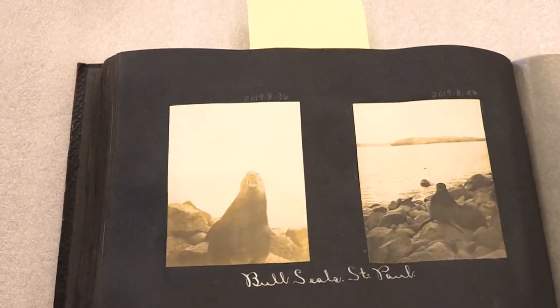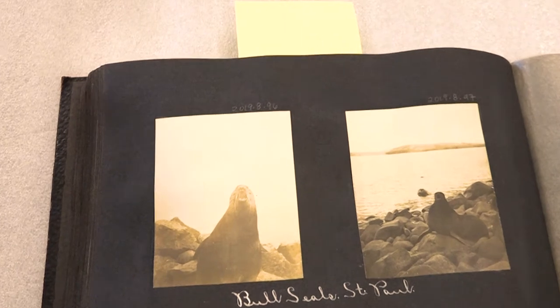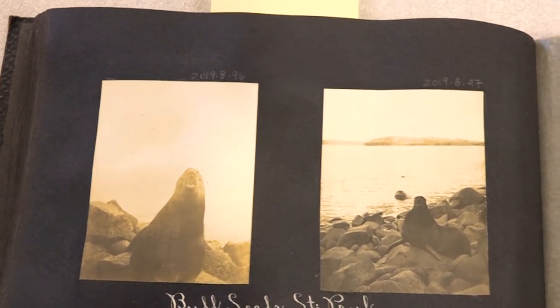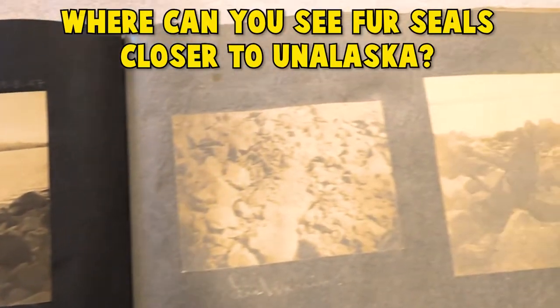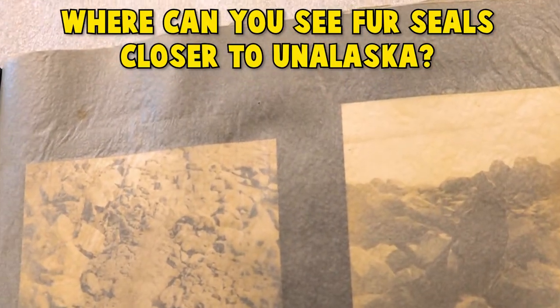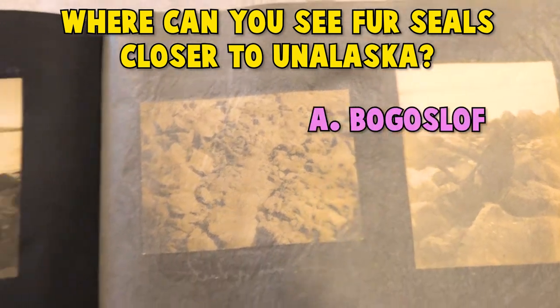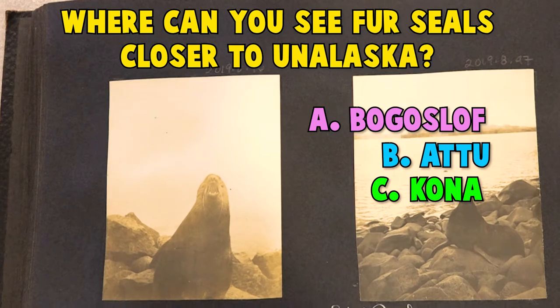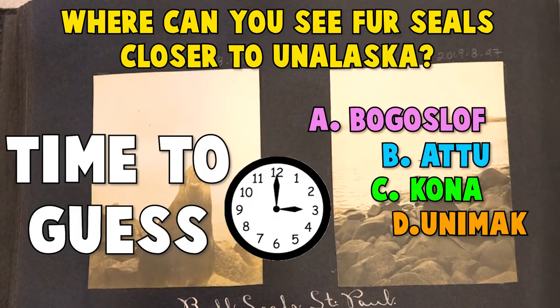The museum's collections also include photographs. These photos, taken in the 1800s, show fur seals that are commonly found on the Pribilof Islands. Do you know where you can see them closer to Unalaska? Hint: there's a volcano that erupted recently there. Is it A. Bogoslav. B. Attu. C. Kona. Or D. Unimak. Time to guess!